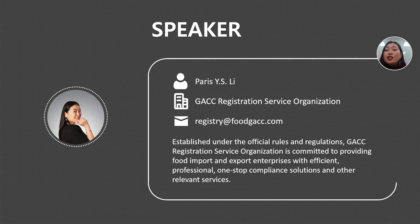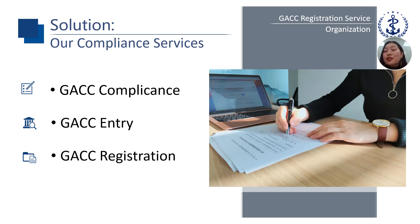My name is Paris Lee, from the GACC Registration Service Organization. We are established under the official rules and regulations and we provide food import and export enterprises with efficient, professional, one-stop compliance solutions and other relevant services. Our compliance services include GACC compliance, GACC entry, and GACC registration. For compliance, we can help you make your country's national food safety system, the quarantine inspection, the agreement, and the product materials compliant with GACC requirements. For entry, we can help you learn how to enter China, including how GACC will start the entry procedure.